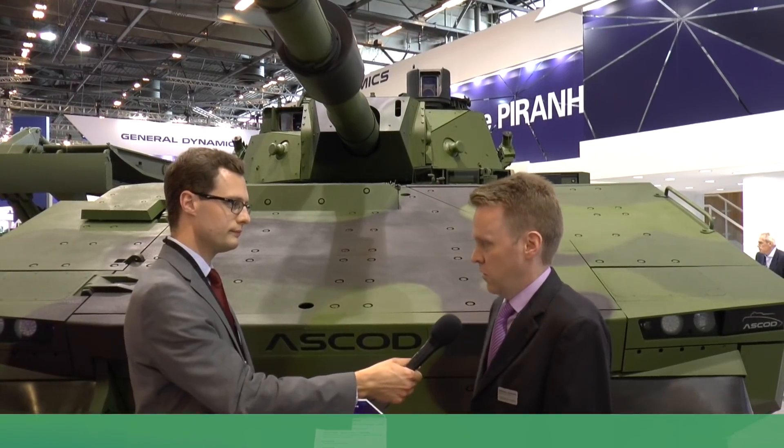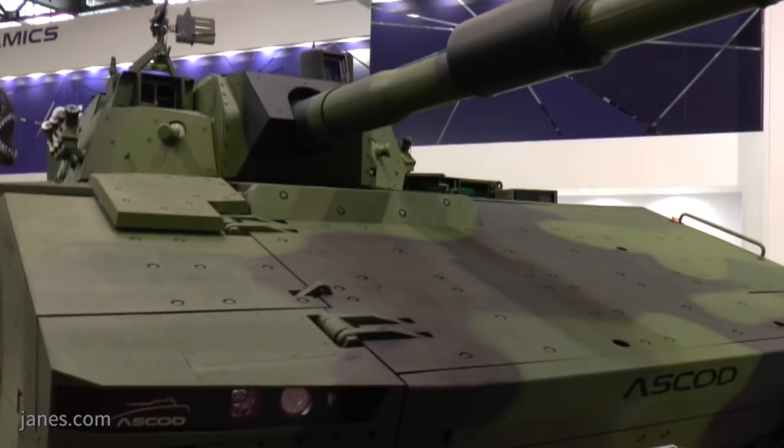Hello, thank you for the interview. We are standing here in front of an Escort vehicle. In this case, we're talking about a 42-tonne class vehicle. Escort is a cooperation between Spain and Austria. Escort stands for Austrian-Spanish Cooperative Development.